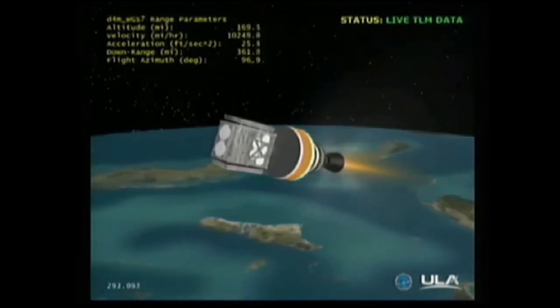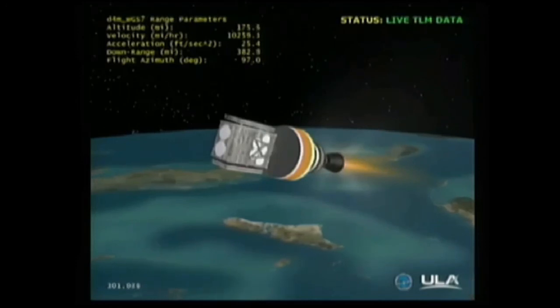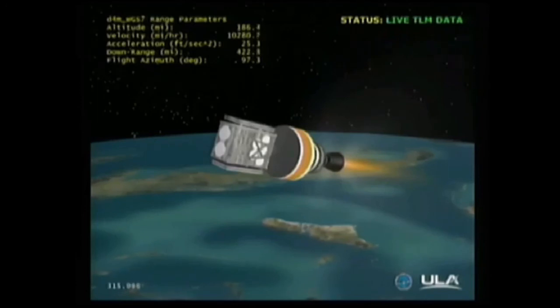This is Delta Mission Control at L plus 4 minutes 58 seconds. We've just heard Steve Agate report the successful execution of the early events of tonight's flight, and all systems continue to operate nominally. The Delta IV and WGS satellite are traveling southeasterly over the Atlantic Ocean, away from the Florida coast. The mission is now in the first of two planned RL-10 engine burns. This burn will last approximately 16 minutes.